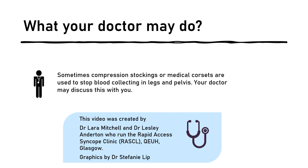I hope you found this video helpful. It was created by Dr. Lara Mitchell and Dr. Leslie Anderton at the Rapid Access Syncope Clinic in Glasgow, NHS Greater Glasgow and Clyde. Graphics by Dr. Stephanie Lib.